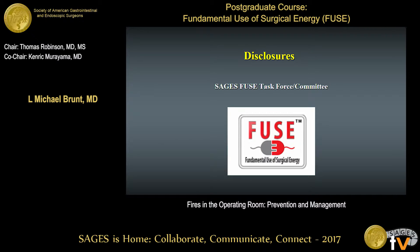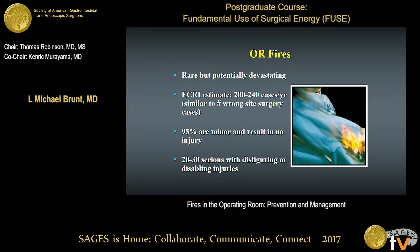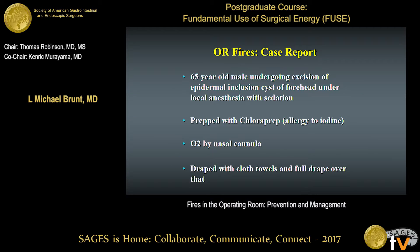My only relevant disclosure is that I was on the FUSE task force and committee for the first three years or so. Operating room fires are rare, fortunately, but potentially devastating. The ECRI, which is a patient safety research foundation, estimates that there are anywhere from 200 to 240 OR fire cases per year — similar to the number of wrong-site surgery cases in the U.S. The vast majority are minor, but there are 20 to 30 that are serious with potentially disfiguring or disabling injuries.